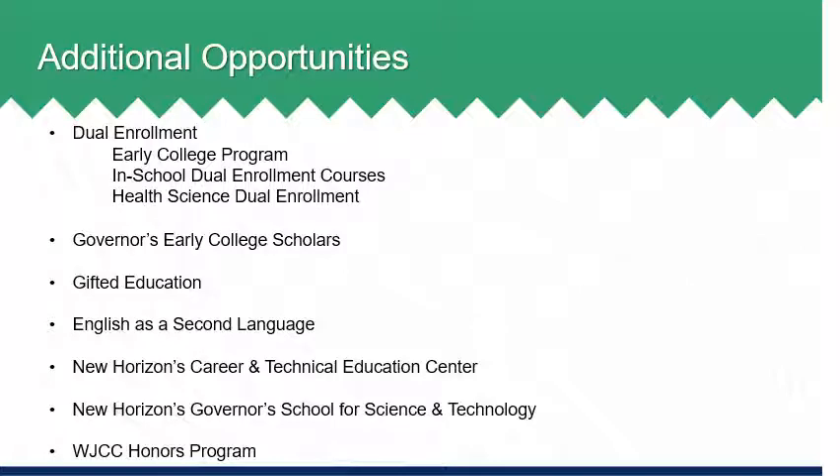Throughout high school, there are many additional opportunities available to students to work towards achieving their goals. WJCC offers dual enrollment courses where students earn both high school and college credit for identified courses both in school and on campus at Thomas Nelson Community College. WJCC offers dual enrollment health science courses for EMT, medical assistant, and nurse aide on campus at TNCC for interested seniors. Rising seniors are also eligible to apply for the Early College Program, which allows eligible seniors to complete their remaining high school diploma requirements by the end of the first semester of their senior year and then attend TNCC as a full-time student during the second semester. Students in this program have the potential to graduate with a high school diploma and up to 19 college credits. Interested students are encouraged to talk with their school counselor about the Early College Program and requirements for participation.